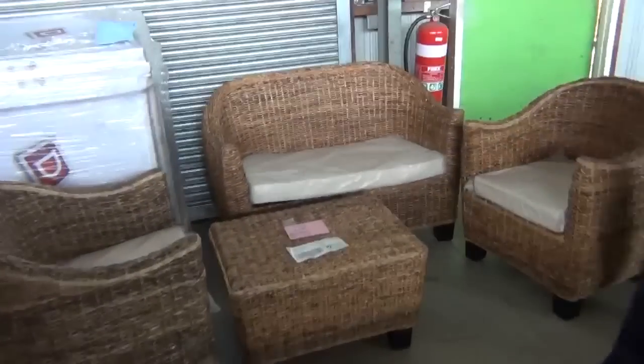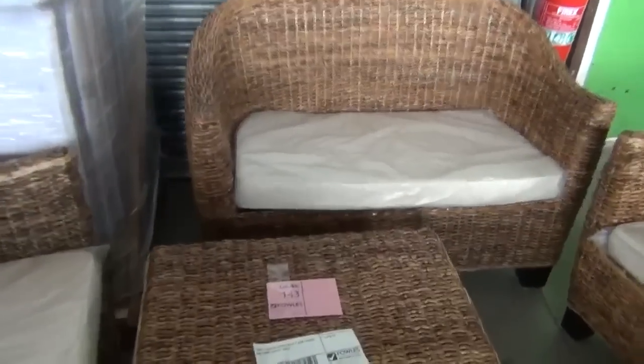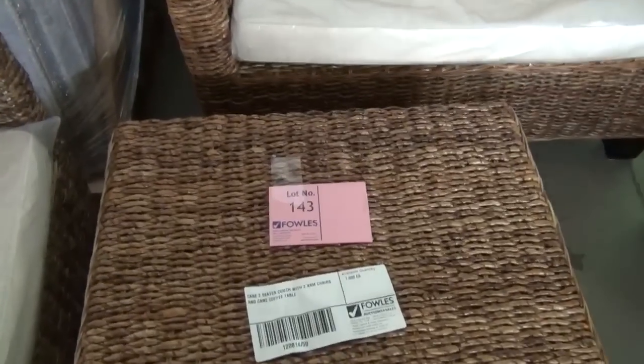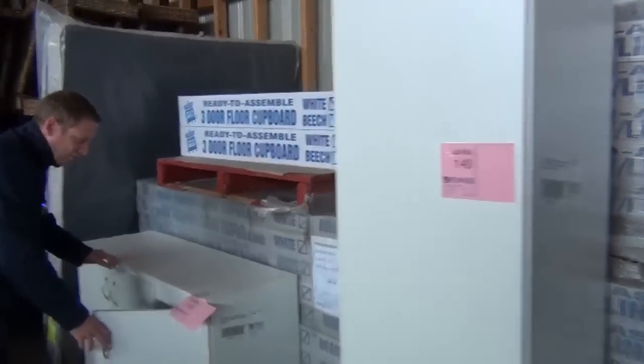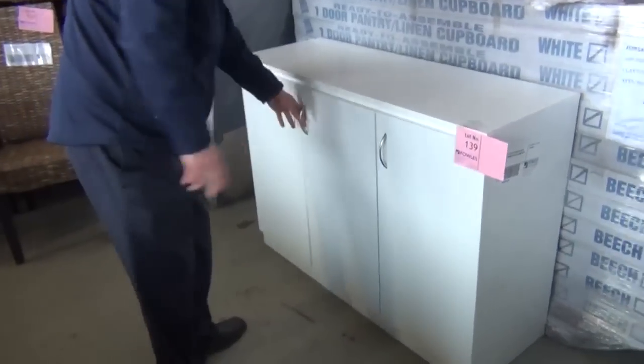I'm just testing out this beautiful cane lounge here. We've got quite a bit of cane furniture coming through at the moment — a nice little set there, and we've got the four-piece set with the cushions as well. Moving down a bit we've got a few more bits and pieces in the back area, including some nice cabinet work. I think these ones come as a flat pack, this three-cupboard one.